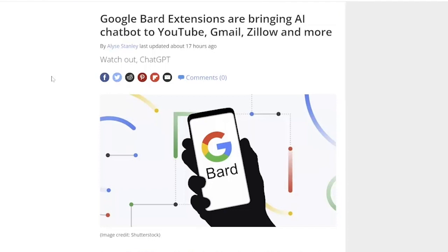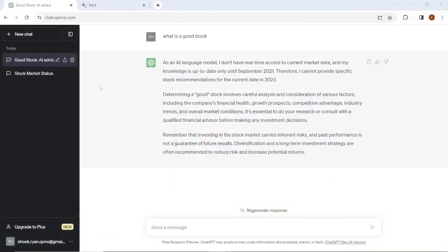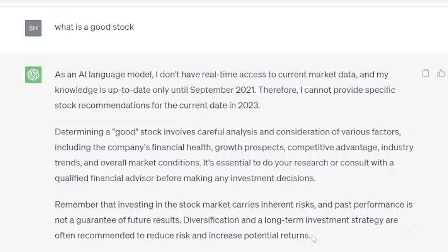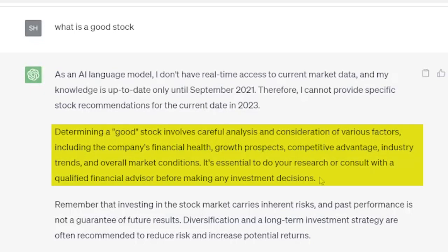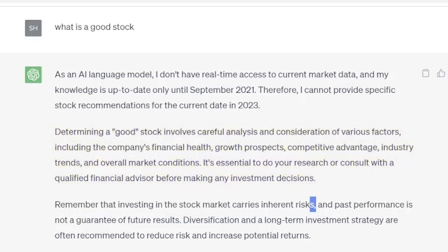Now let's jump into these two and see how they compare with a simple test. The first platform we're going to check out will be ChatGPT by OpenAI. For this test, all I did was simply put in 'what is a good stock,' and here is the feedback that it gave. As we can tell, it's pretty short and to the point. It does give fair warning that their knowledge is only up to date until 2021. Therefore, it cannot provide specific stock recommendations for the current date in 2023. It did go on to say that determining a good stock involves careful analysis and consideration of various factors, including the company's financial health, growth prospects, competitive advantage, industry trends, and overall market conditions. It's essential to do your research or consult with a qualified financial advisor before making any investment decisions. The bottom paragraph just reiterates the inherent risk of investing.